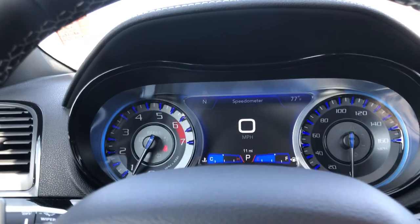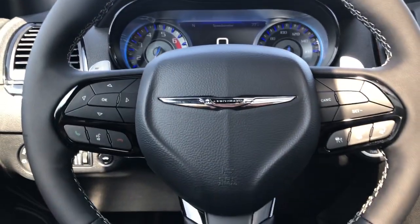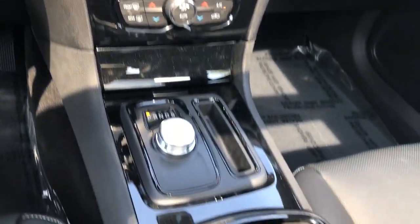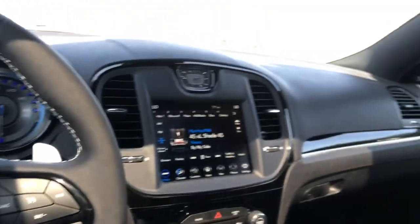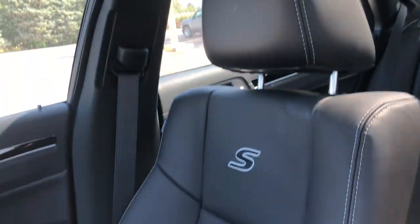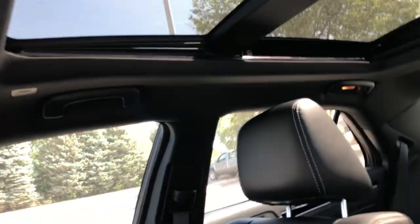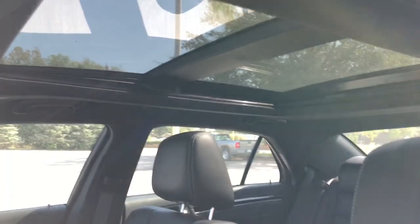These are just some of the great options this vehicle comes with: heated steering wheel, Apple CarPlay and/or Android Auto, heated and/or cooled front seats, pre-collision system, keyless entry, moonroof, navigation system, power passenger seat, heated rear seat, and lane keeping assist.